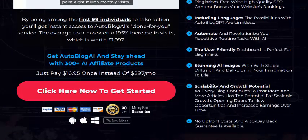It is user-friendly with no upsells and no extra costs. There is a 100% 30-day money-back guarantee. If you are interested, you can purchase AutoBlock AI.